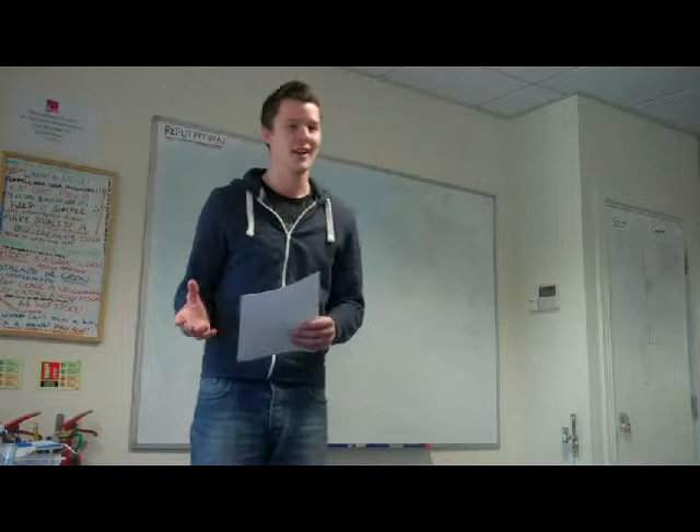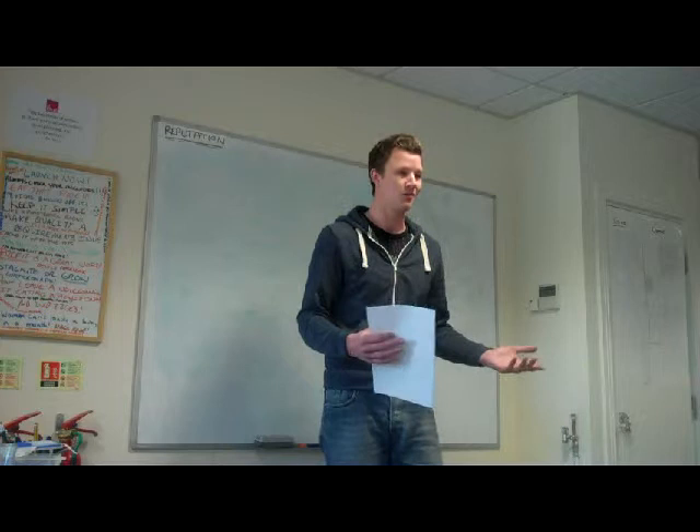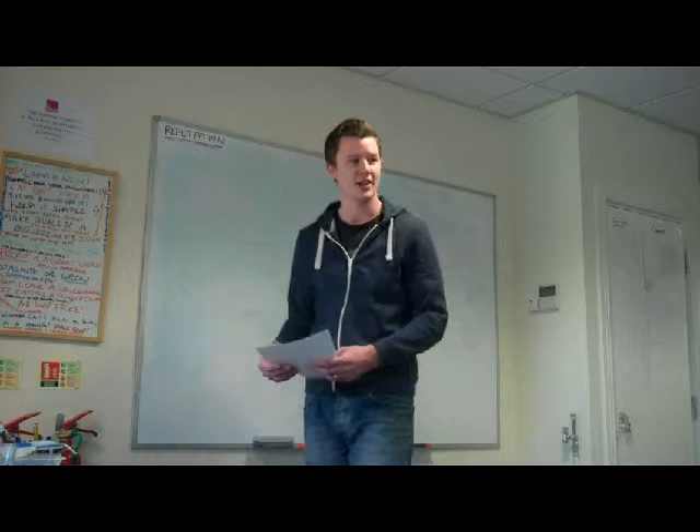It's a whole new approach to coding where the tests actually take on even more importance than the production code. A lot of people say that when doing test-driven development, if they had to choose to throw away the production code or to throw away the test suite, they'd rather throw away the production code.